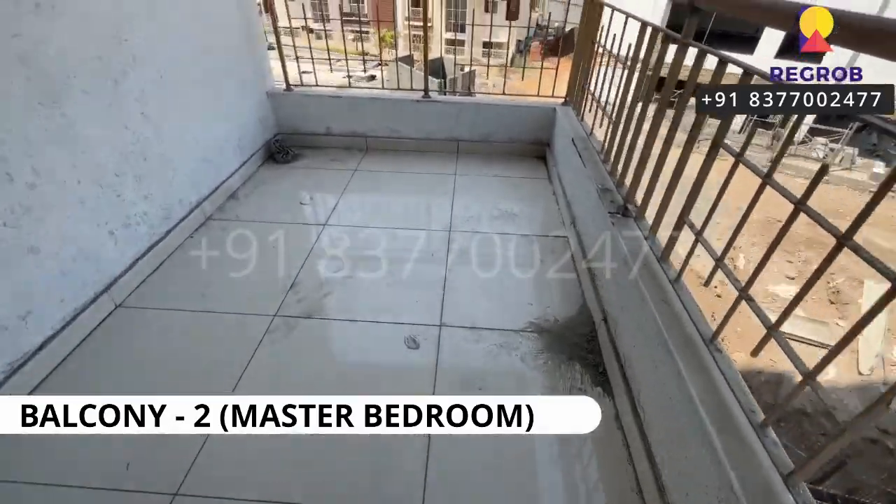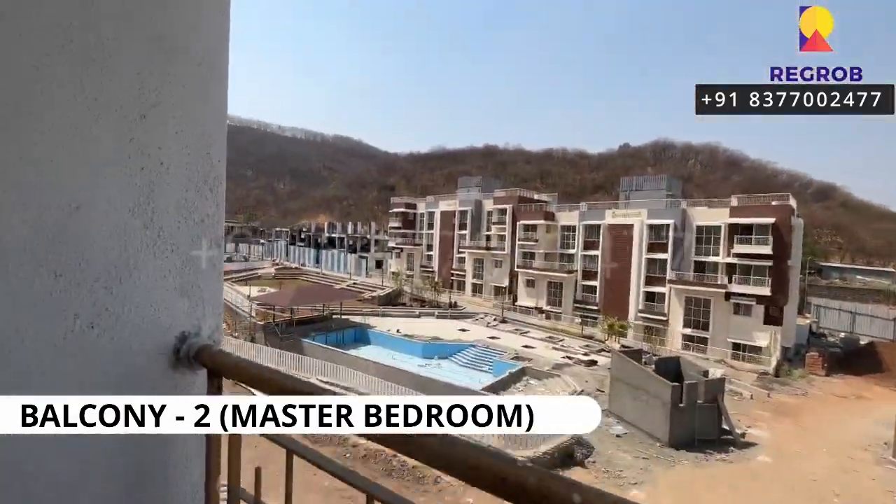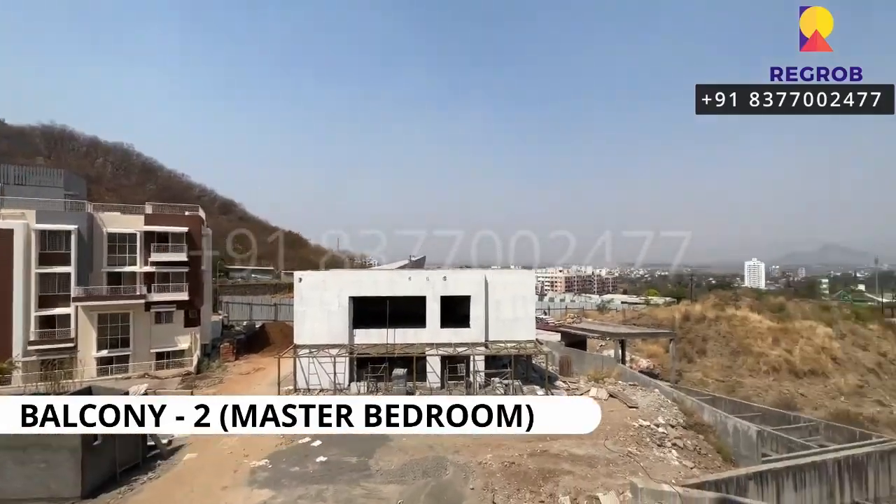And this is the balcony space — this is the second balcony of this 3 BHK apartment.